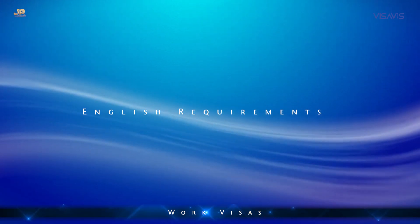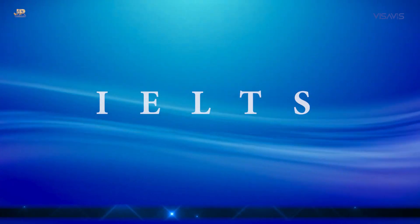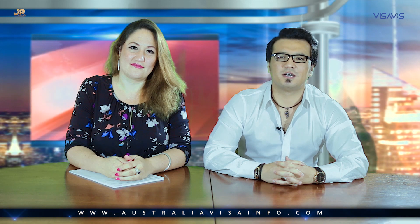There are different types of English tests that you can do to demonstrate what level of English you have. One of the most common ones is called IELTS. There are four different parts of the test: listening, speaking, reading, and writing. For some jobs in some areas, you need to show your English test results for listening and for speaking, but it's not important what you score for reading and writing.